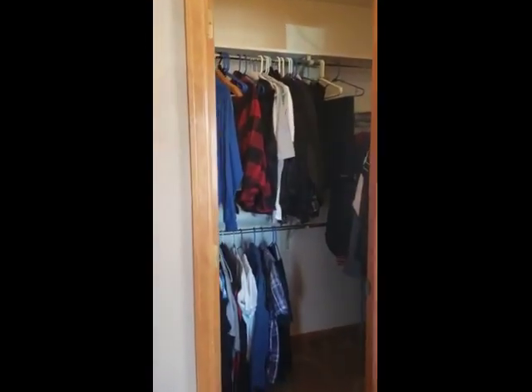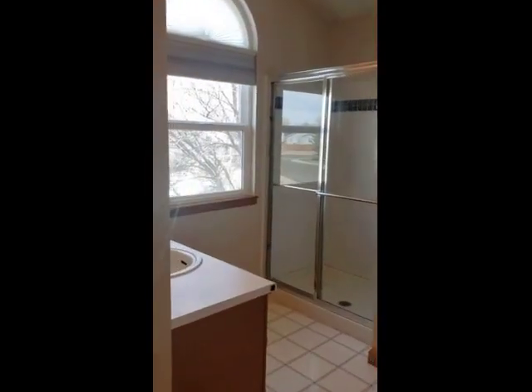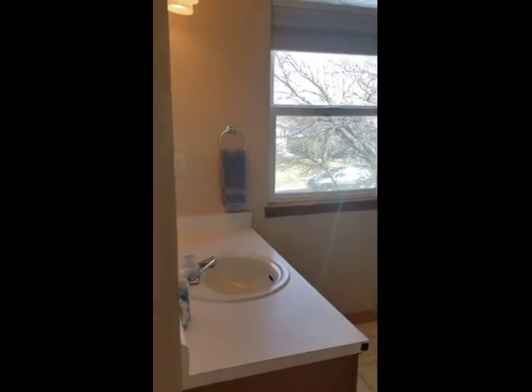There is a walk-in closet — closets are always tough to tell the size from a video. And then a good sized master bath, a three-quarter master bath with separate sinks.